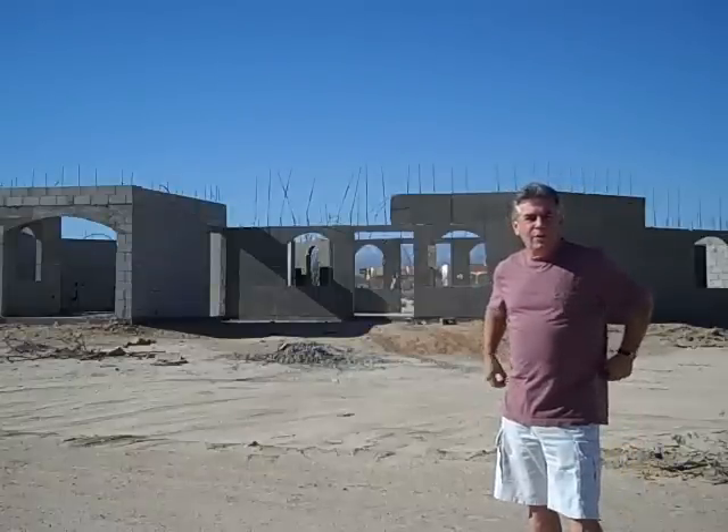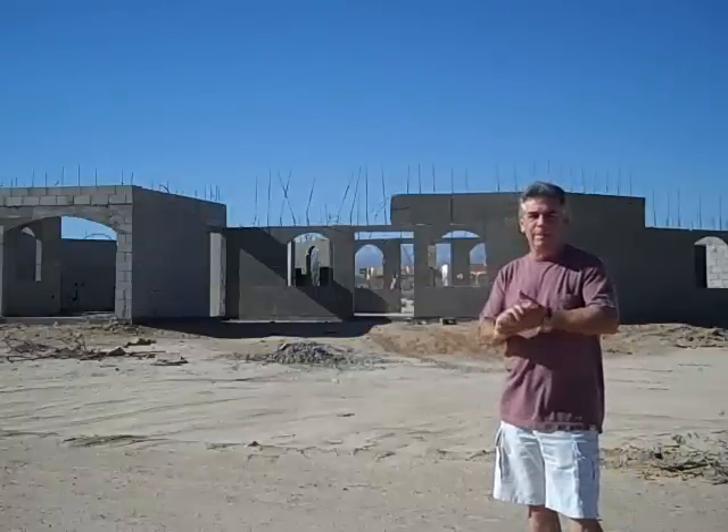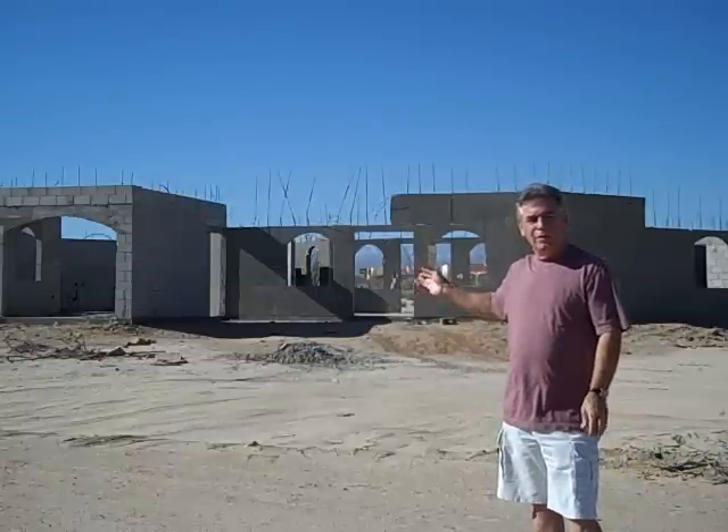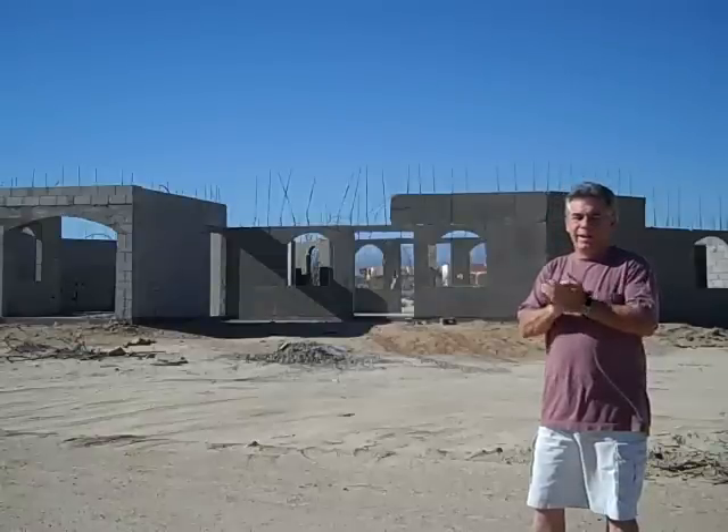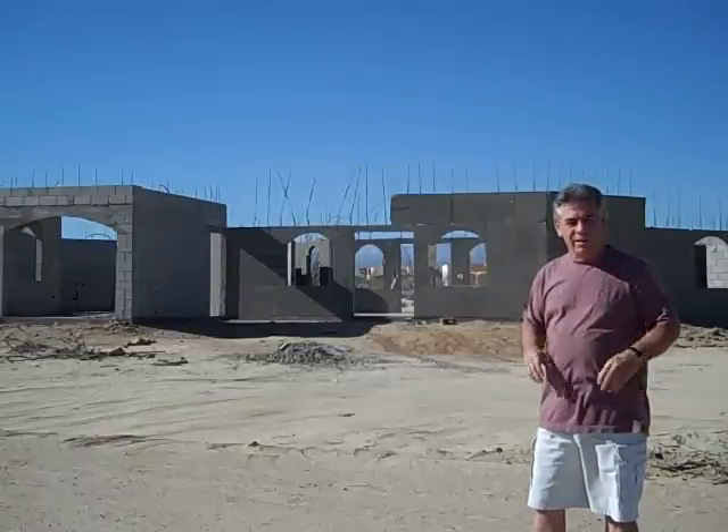Hi everyone, I'm in El Dorado Ranch in San Felipe. This is a home here, it's under construction, it is for sale, and the price on it is phenomenal.